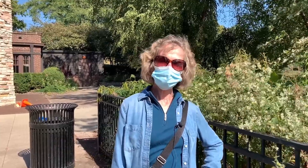Hi, I'm Janet. I'm a volunteer for the Lincoln Park Conservancy and I'm here to take you on an October wildflower tour.